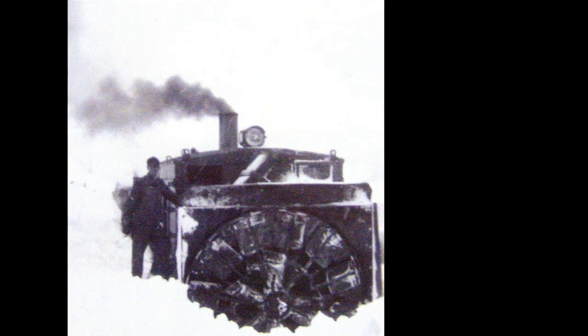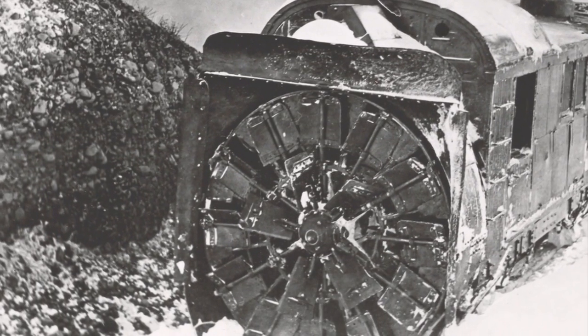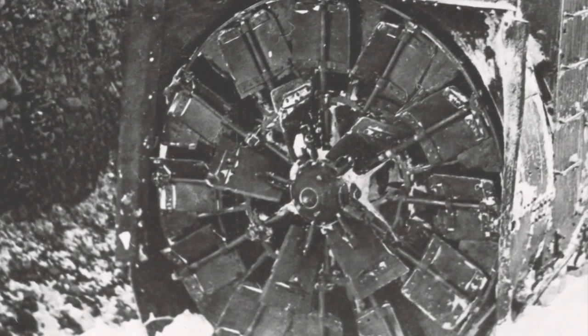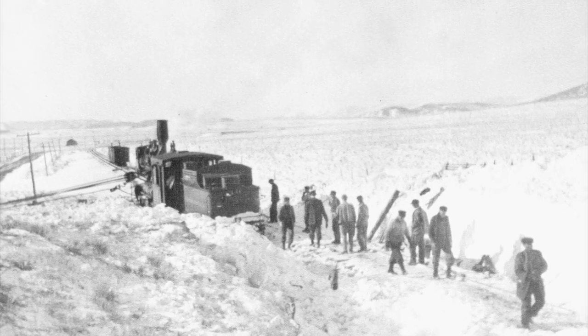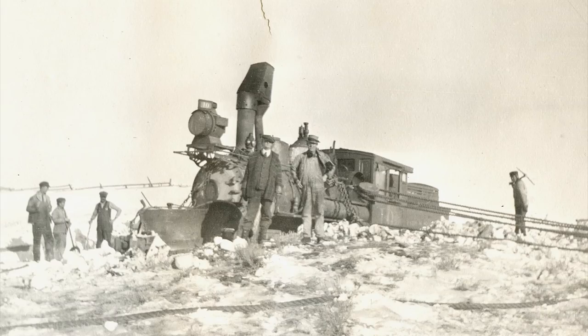They came up with a wonderful piece of machinery called the Leslie Rotary — just a big circular wheel with a lot of blades on it that would throw snow. It had a steam engine boiler behind the wheel just to drive the wheel. The thing actually wasn't self-propelled; it took several engines to push it, and it did a wonderful job. It took the place literally of hundreds of men — we've seen many pictures of lots of people with shovels. Sometimes they're clearing 20-foot deep snow.